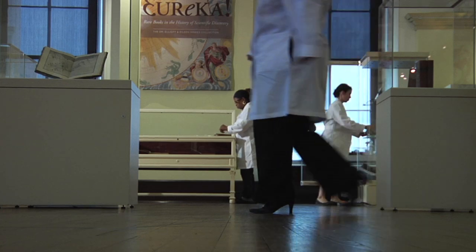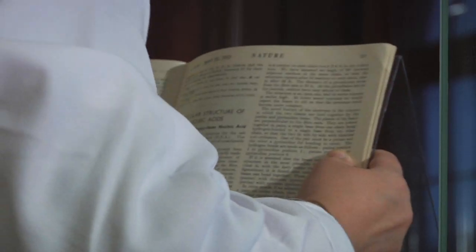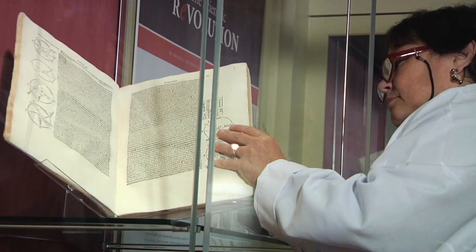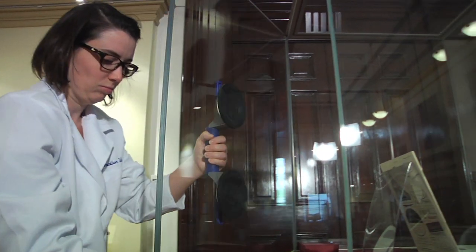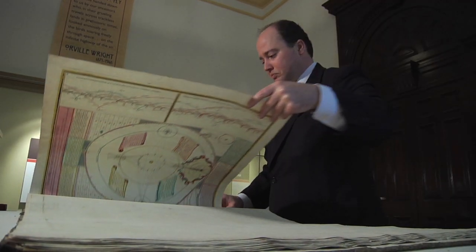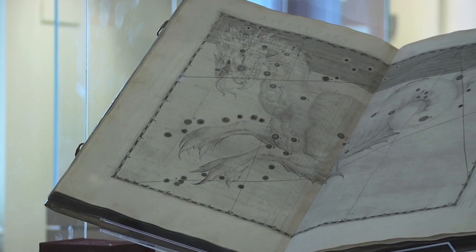The Dr. Elliot and Eileen Hinkes collection of rare books in the history of scientific discovery is one of the most important collections ever to come to the Johns Hopkins University. This collection is especially significant and in many ways unique because it was put together by a unique person with unique interests. There are plenty of collections on the history of science in the world, but very few that take as their modus vivendi — their organizing principle — this concept of capturing moments of absolute importance to the history of human discovery and exploration.